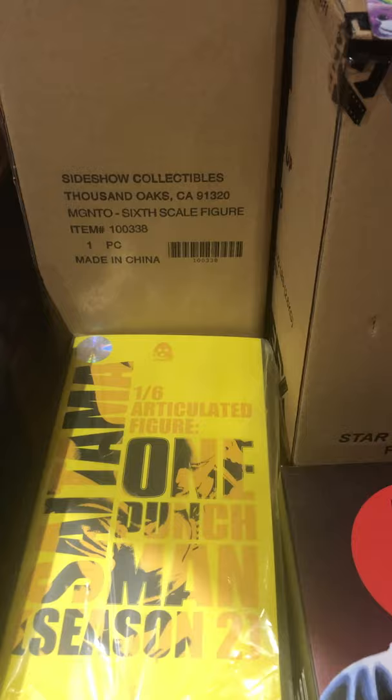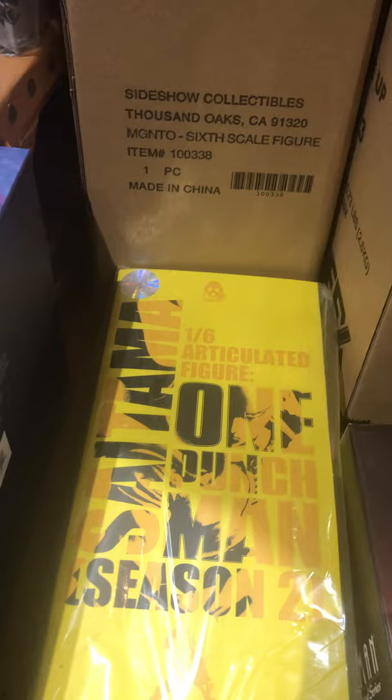Landing pod from Star Trek Discovery — another Eaglemoss. Titan here 1/6 scale from ThreeZero. I got John Wick down there from Diamond Gallery. I got Saitama 1/6 scale season 2 from One Punch Man in stock.